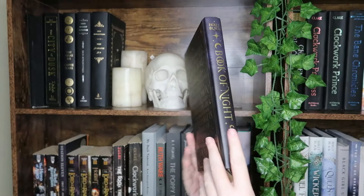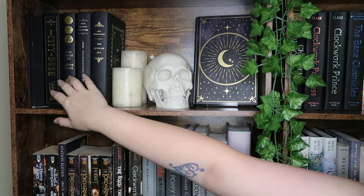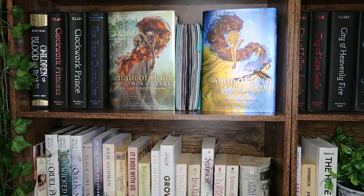I have read all the books on this shelf. I didn't finish City of Dusk. I absolutely love The Atlas Six. Six of Crows is obviously a beloved book. I love everything I've ever read by Erin Morgenstern, which is just those two. The Book of Night I wasn't the biggest fan of. This shelf kind of starts my Cassandra Clare collection.